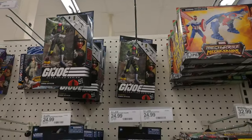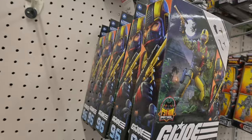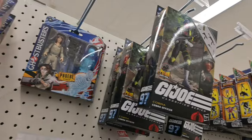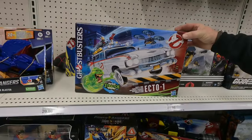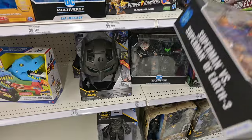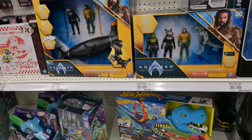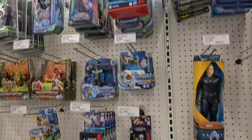We had Cobra Troopers. Copperhead — Python Patrol Copperhead. This is actually the same stuff that we've had for a while, just still sitting there. Phoebe from Ghostbusters, and then Ecto-1. Of course we had Ultraman and Superman, and then we had Justice Lord Superman and Batman Beyond. We had Megatron Armada.